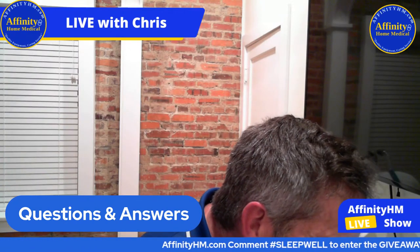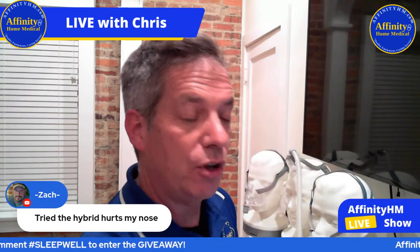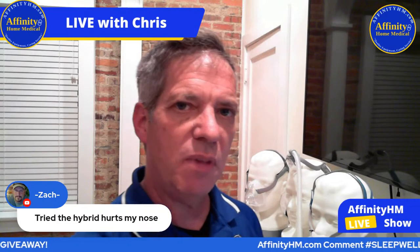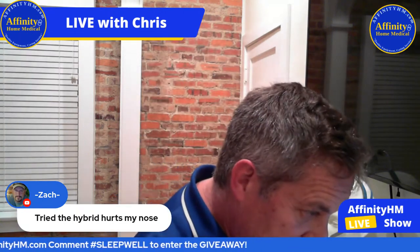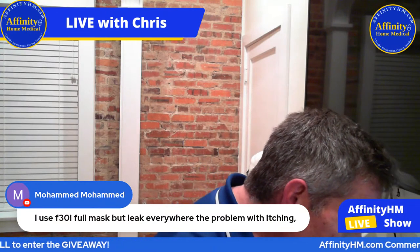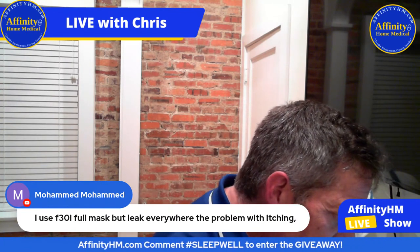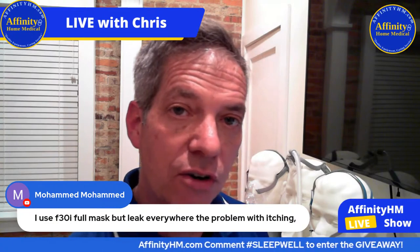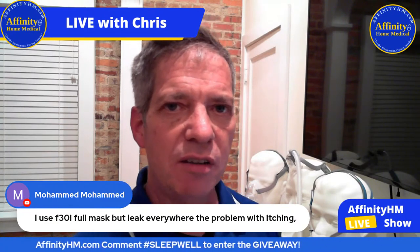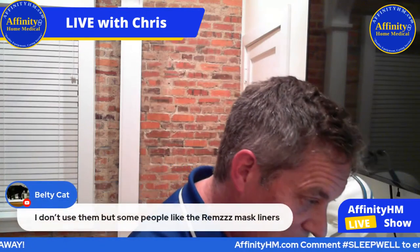Zach says he tried the hybrid but it hurts his nose. If it hurts, KY jelly might be something that would solve that, or maybe you're putting it on too tight, or maybe it just isn't right for you. Muhammad says he uses the F30 full face mask but it leaks everywhere and causes itching. I would recommend CPAP mask liners — search on Google for a CPAP mask liner for your particular mask. They're not super expensive, and they may resolve the itching and also help it seal up better to solve the leaking problem.